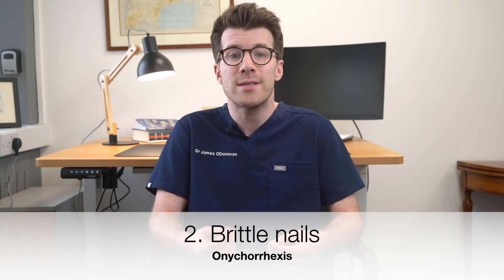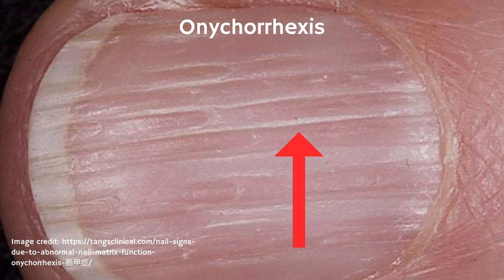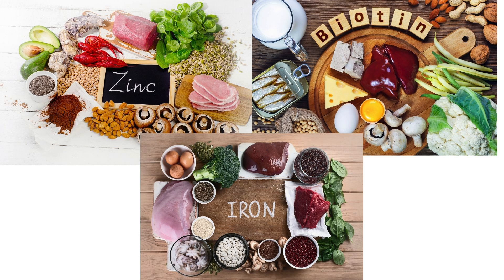The second nail sign are brittle nails, also known as onycorexis. This is where you have increased fragility and a tendency for nails to split or break. Typically nails appear dry, easily breakable, and they may have vertical ridges in them. This is often a result of malnutrition, particularly deficiencies in vitamins and minerals like iron, biotin and zinc.